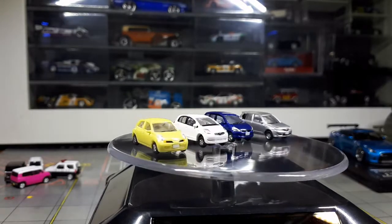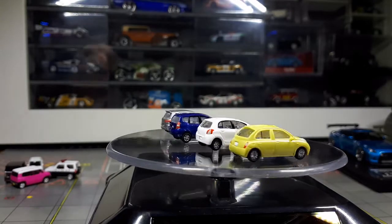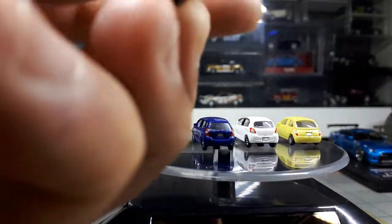Technically they're a little bit large because these are 1:150 scale — I know this because if you look at the bottom, it actually says 1:150.